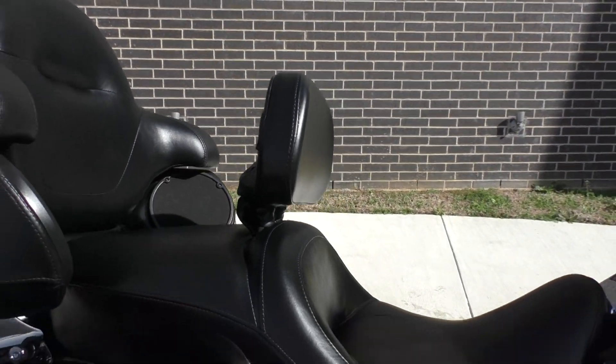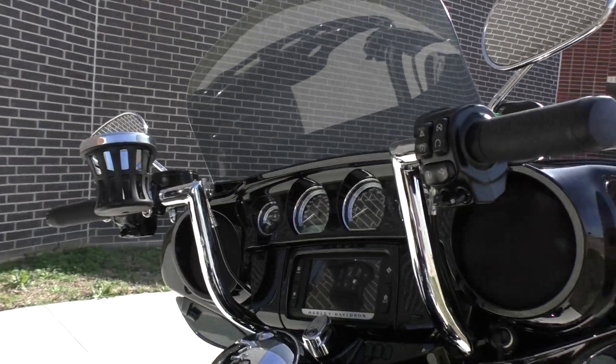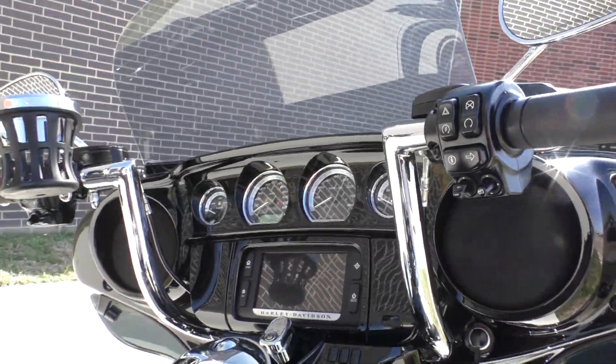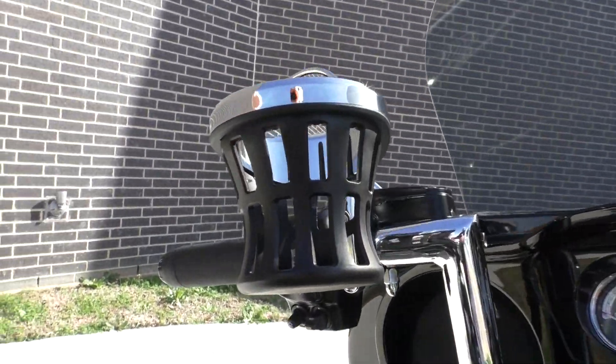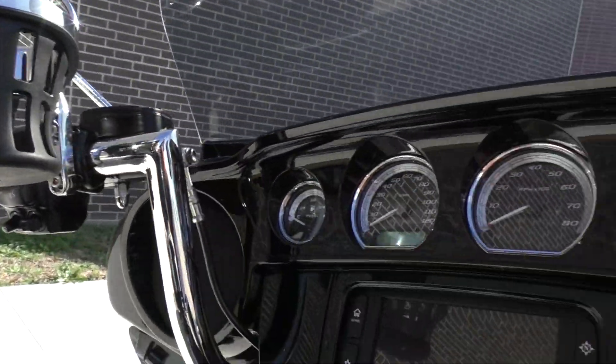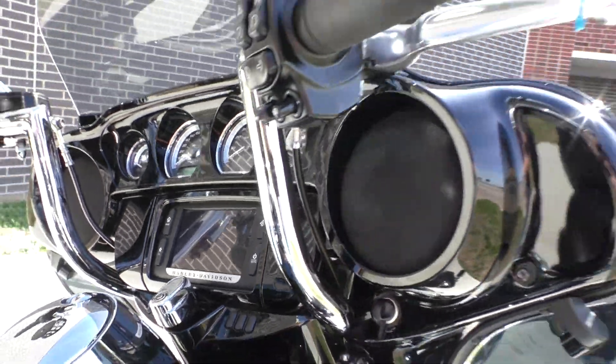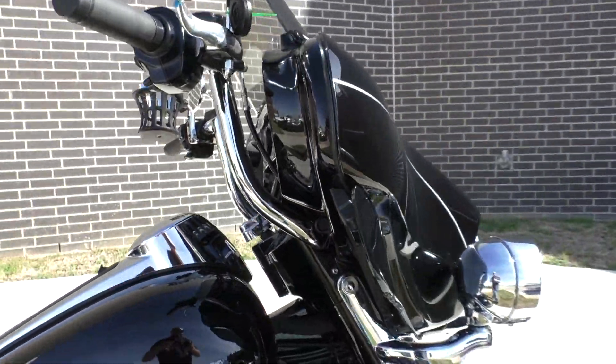It's got the adjustable driver's backrest and some upgraded bars, probably about 10 inches — they're beautiful and super comfortable. We've got a cup holder. The Limited's got heated grips, cruise control, ABS, and factory security. It also has painted inner fairing and a six-and-a-half inch touchscreen display with navigation.